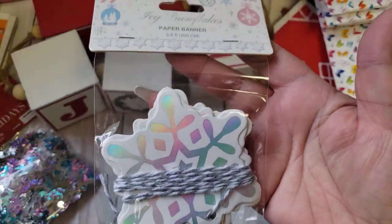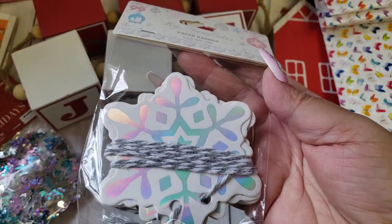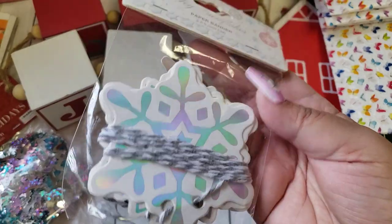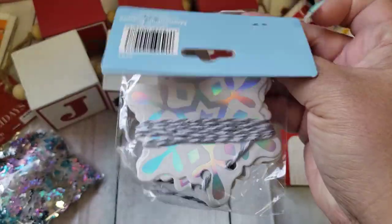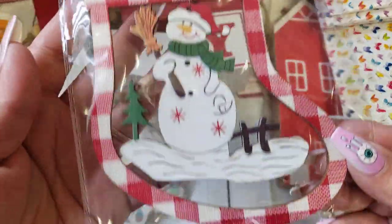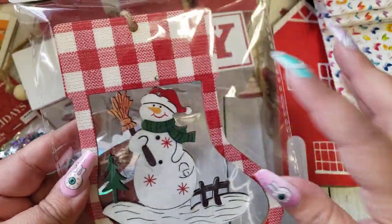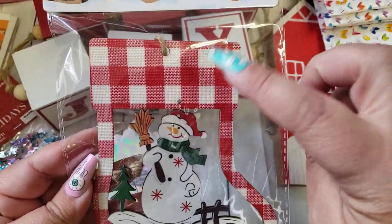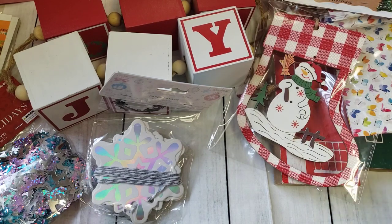I also picked up these cute little snowflakes. I thought these would be cute to use as ephemera — it is a banner, but I'll just be taking that apart. I also saw these — they are super cute. I think I'm going to alter this for a different project. They had them in red and white and then black and white, so I just picked up the red.